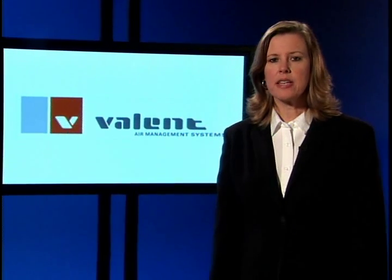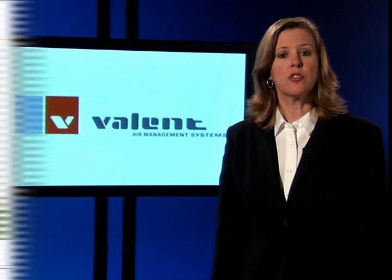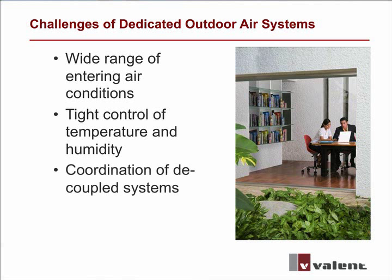At Valant, we recognize that effectively and efficiently processing high levels of outside air poses a number of challenges, including a wide range of entering air conditions, the need to tightly control temperature and humidity, coordination of decoupled systems such as heat pumps, and accomplishing these things at the lowest possible operating cost.